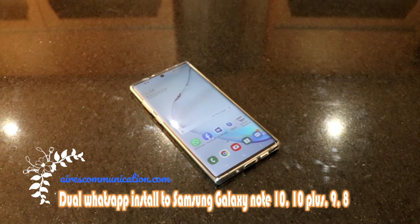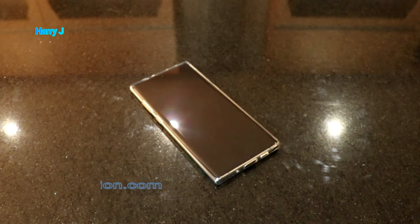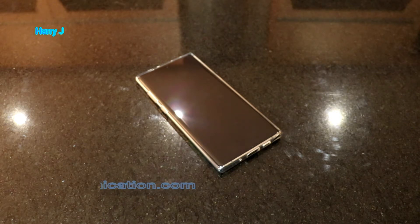Hello, this is Harit Jai for mass communication. In this video, I'm going to show you how you can have two WhatsApp on your Note 10, Note 10 Plus, or any version of Samsung phone — could be S20, Ultra, whatever you want. Two WhatsApp, that means legally two WhatsApp without cracking, without rooting, without doing anything unusual.